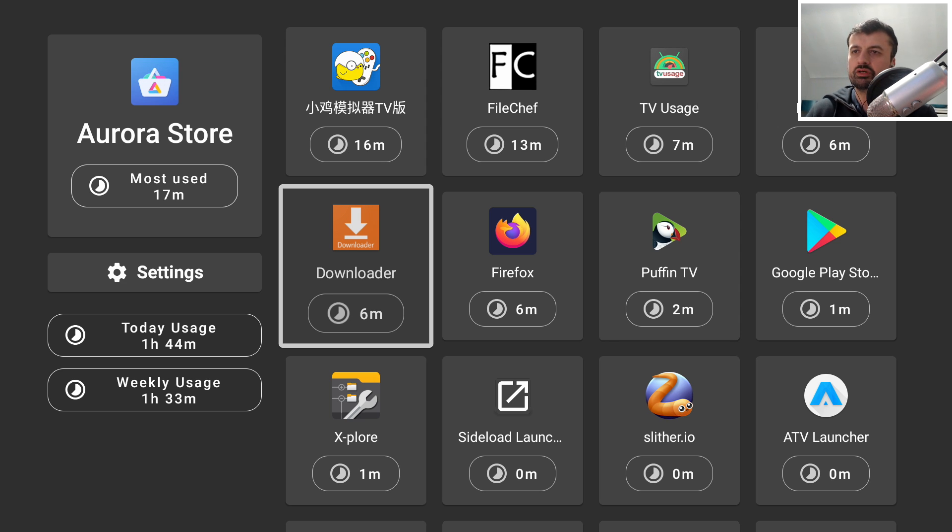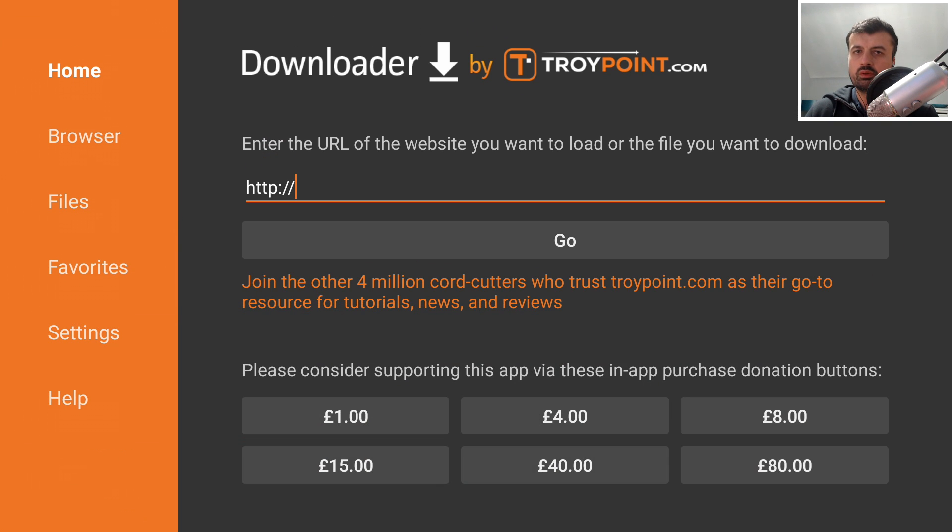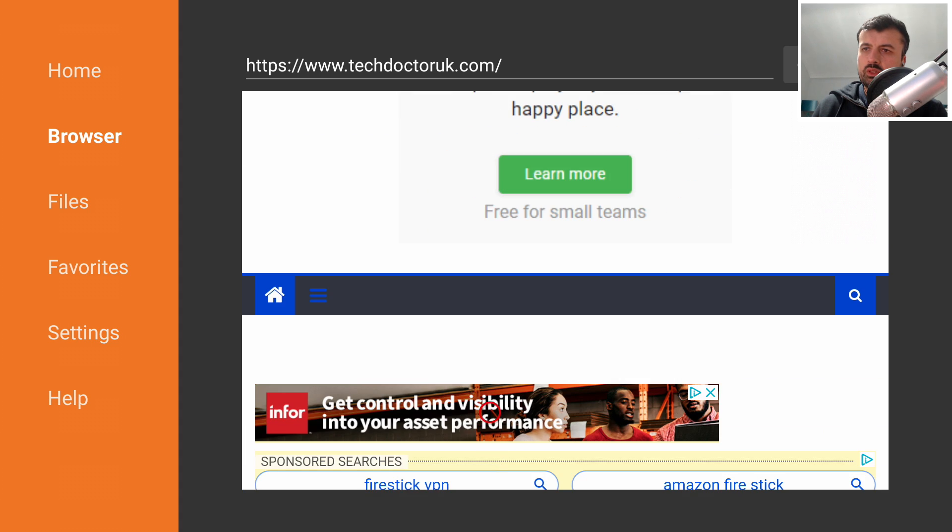Let me show you how to install all these applications. Open up Downloader — if you keep getting a message that downloading is not supported, check the pinned comment where I've created a video on how to enable downloads. Type in my website address: http://bit.ly/tduk2019, click Go, and when you get to my site scroll down and click the hamburger menu, then look for Tutorials.